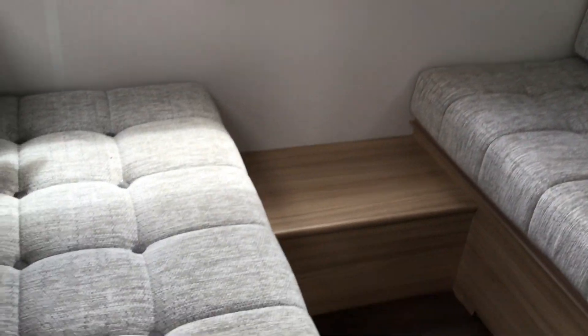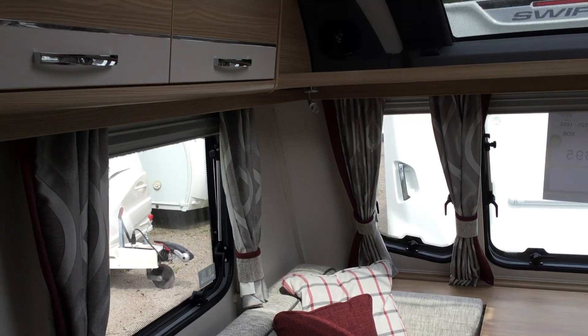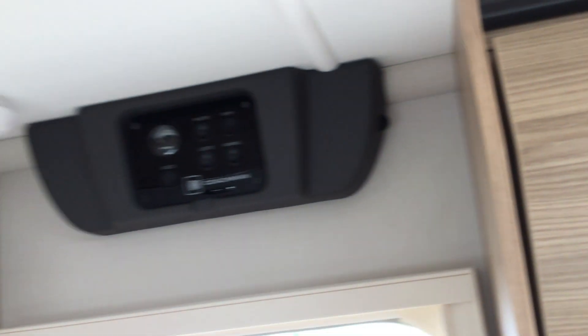As we go through the door, as you can see it's got a dinette area, or one single, huge double at the front, or two live singles. Integral speakers, bins for storage either side, and a control panel above the door.